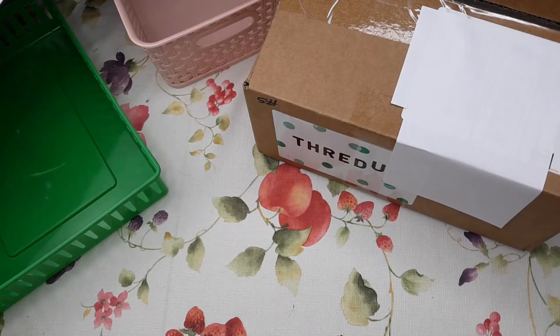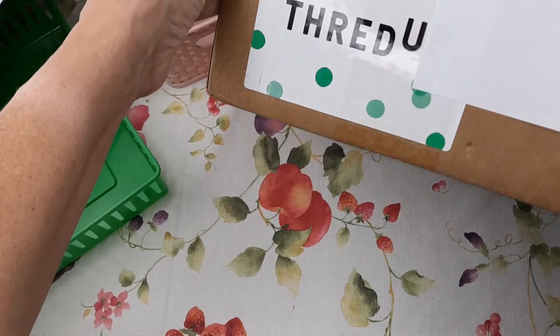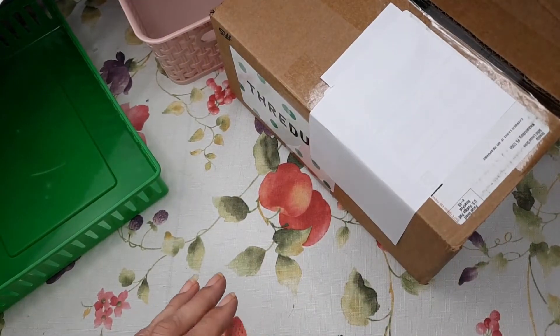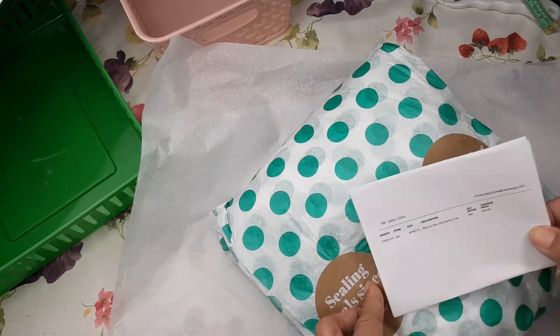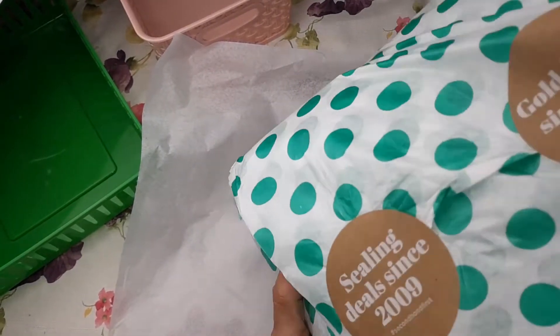Hey guys, it's Debra from Timeless Jewels by Debra. Today I'm bringing a breakdown of a five pound mixed jewelry lot. So let's see what treasures await. Here's my receipt — five pounds, forty-four dollars, so with taxes it turns out to be $53.11.